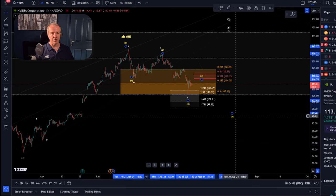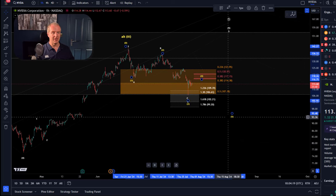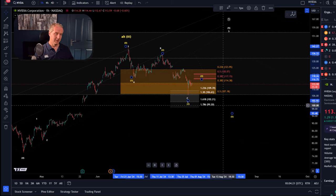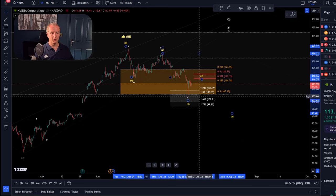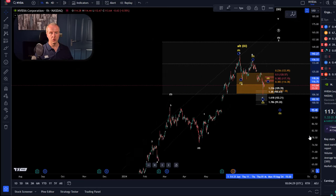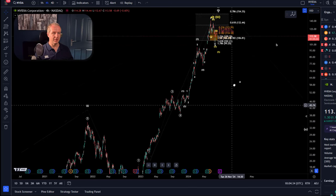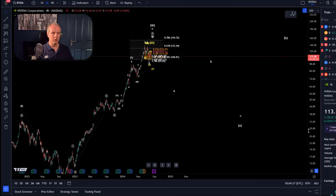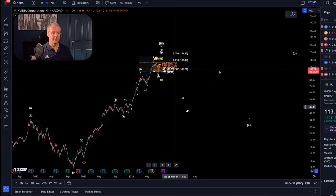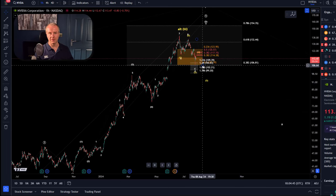Unless we get that signal above $120.57, we could easily form one more low and then have five waves down. Any break below that yellow third-wave low that formed on Wednesday at $107 — specifically at that Fibonacci level — would indicate five waves down and signal weakness. Any break below $107 would strongly indicate that NVIDIA has topped — not just a local top, but a major top of this larger degree wave that started a long time ago — and we would then see a major decline. So that level is critical. I don't want to call a top too early; we need to see if support breaks in five waves.